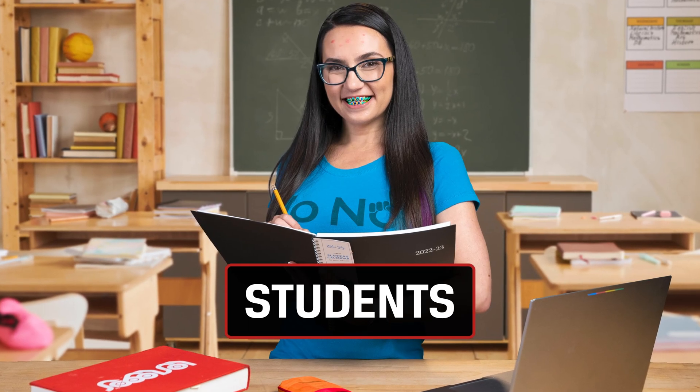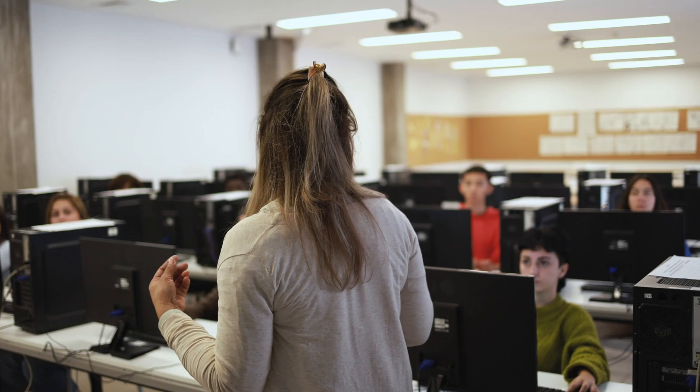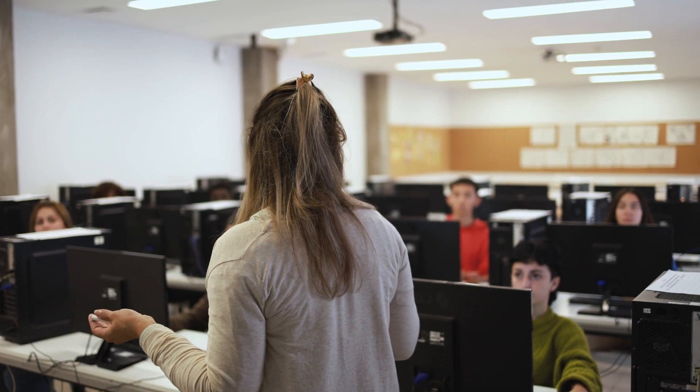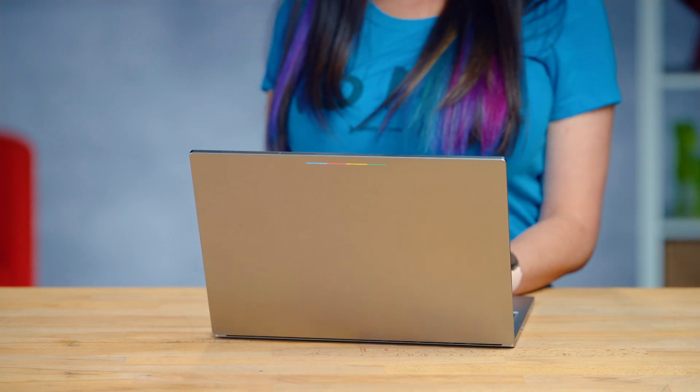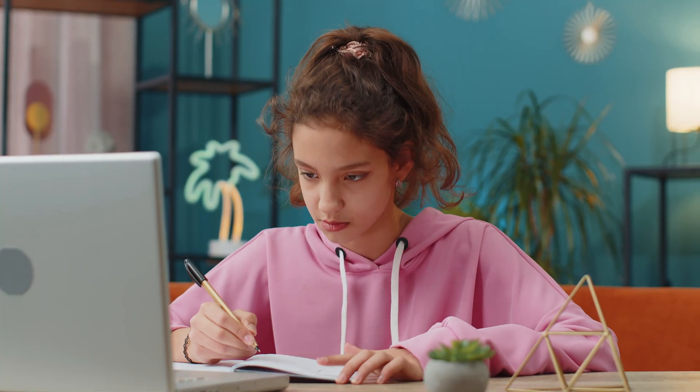When looking for a student PC, it's actually easier than you think. First, check with the school to see what operating system, or OS, is recommended. The reason why this is the first thing to check is that there may be some specific software that only works with a PC or a Mac that is required. If nothing's required, an inexpensive Windows laptop or Chromebook are more than capable of providing your child with the ability to get their work done. Most of the time the student is required to log in to a specific website and everything is done in the cloud. However, if this is not the case and there are other requirements, you should choose the machine that will enable your child to use all curriculum-required software — but again, it will depend on the school.